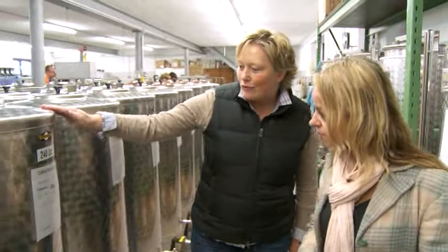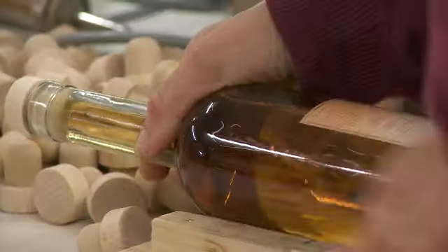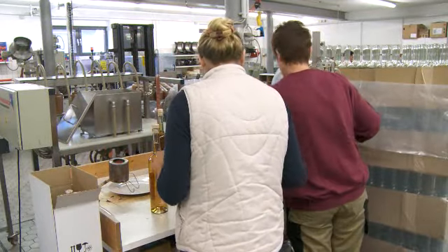Once the distilling process is complete, the liqueurs are transferred into steel drums for the final maturing stage, before being bottled and packaged all on site. Steffi, we've seen how it's made — now for the fun bit. So what are we starting with?